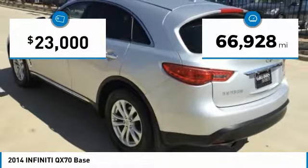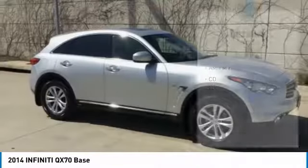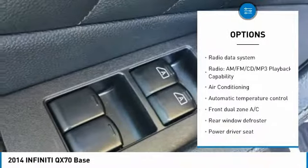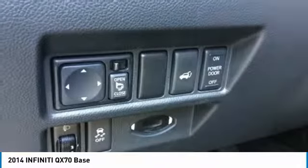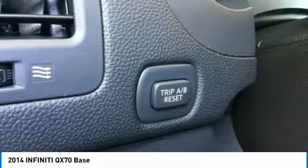This vehicle has less than 70,000 miles. Here are some of this vehicle's great options: traction control, power passenger seat, dual airbags, air conditioning, leather-wrapped steering wheel, power steering, AM-FM stereo with CD player, four-wheel disc brakes, center armrest, and rear window defroster.